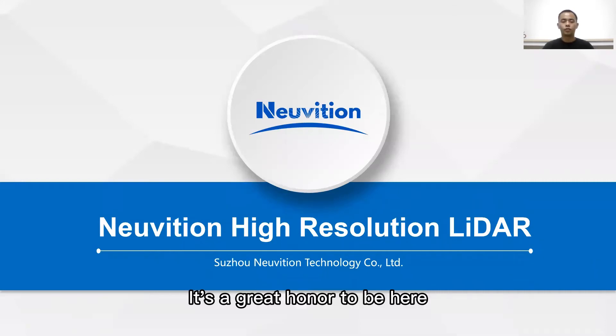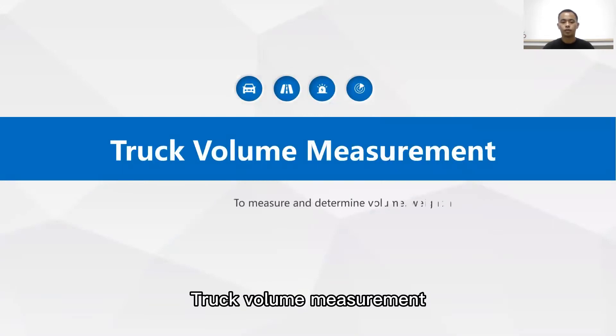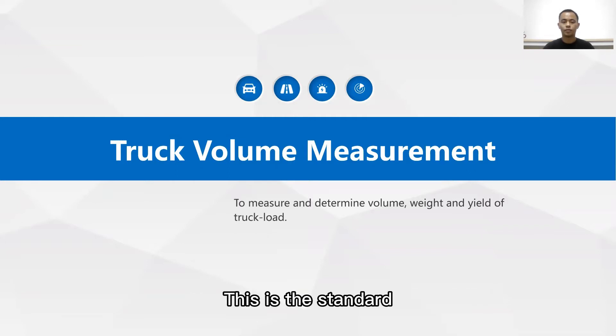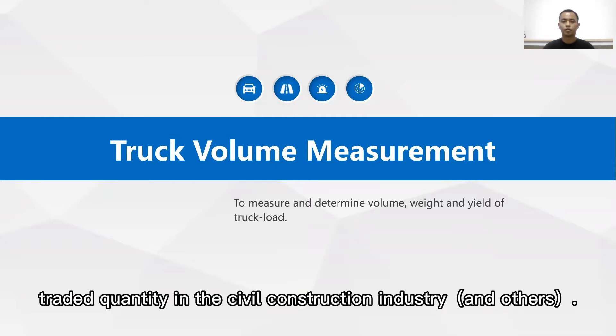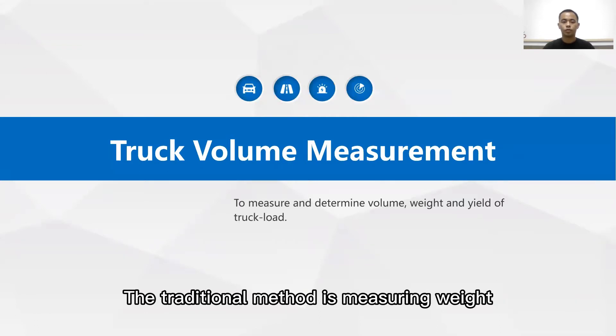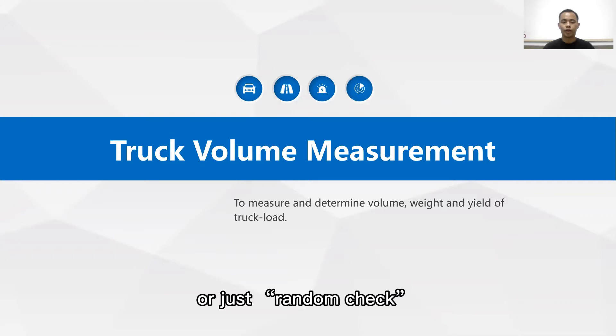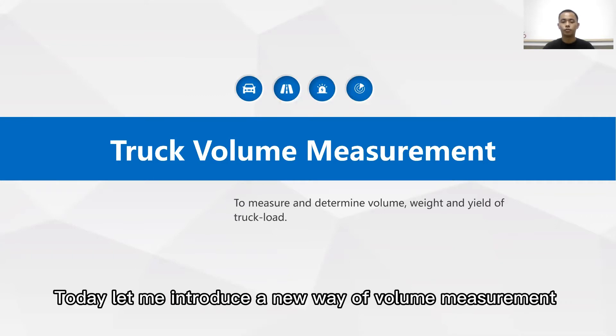Hello everyone. It's a great honor to be here and give you a brief introduction of our new LiDAR solution. Truck volumetric measurement is to measure the size of a truck load, measured in cubic meters or cubic yards. This is the standard trade quantity in the seawall construction industry and others. The traditional method is measuring weight and applying conversion factors to determine volume, or just a random check.